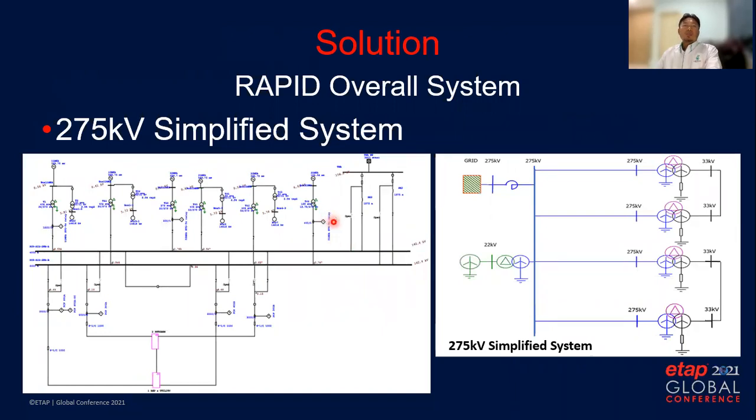The 275kV system can be simplified as per the single line diagram. Both 275kV transformers at the sending end and receiving end are solidly grounded. The cost will be lower due to lower dielectric strength requirements. The sending end transformer is a three-winding type with delta as the tertiary winding. The secondary side voltage is 33kV and grounded using a neutral earthing resistor. The 275kV and 33kV systems are always in parallel configuration.